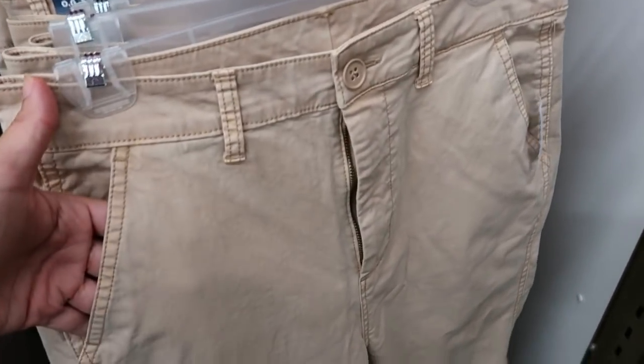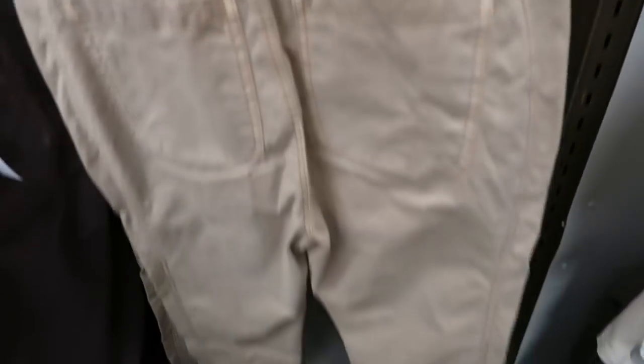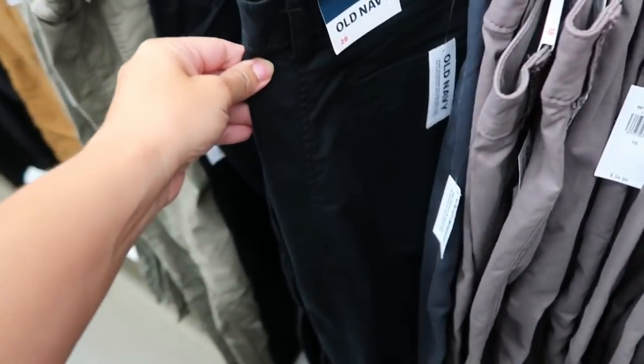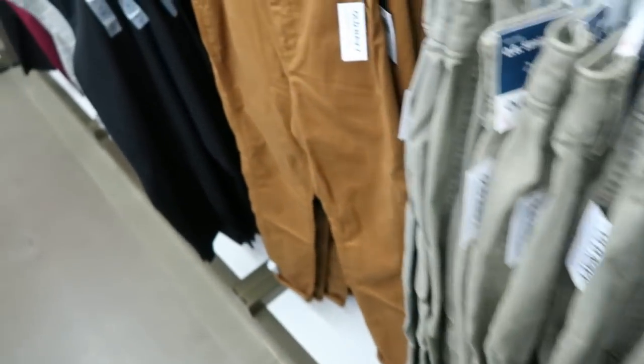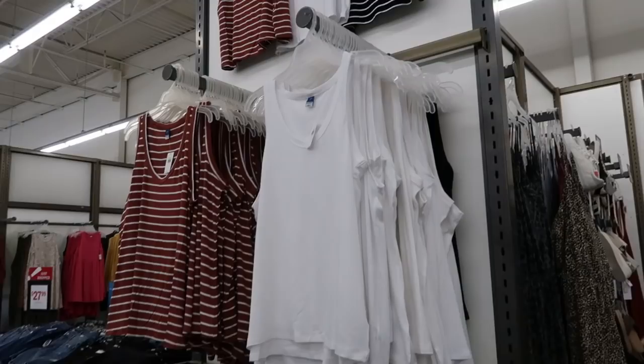These pants look new — these are the OG straight high rise, a really nice khaki type material with a roll-up bottom. They have a matching color plastic button. They come in khaki, gray, black, olive, and camel. These are normally $34.99. The back of one tee has a graphic that says 'Love Yourself Already.'